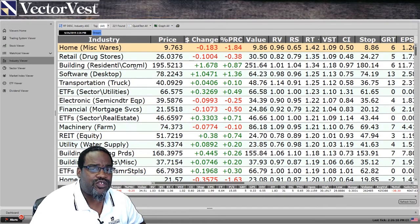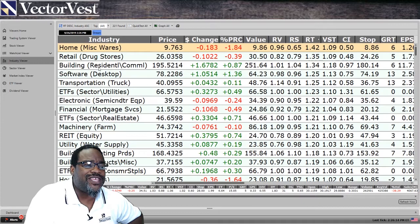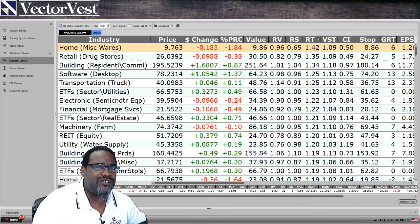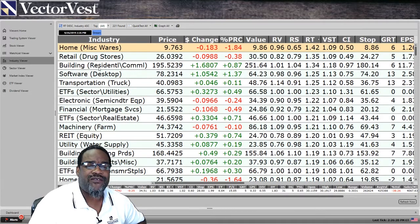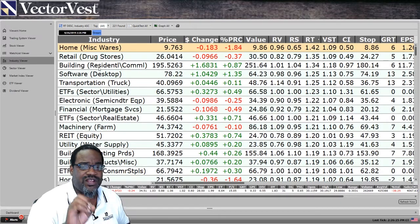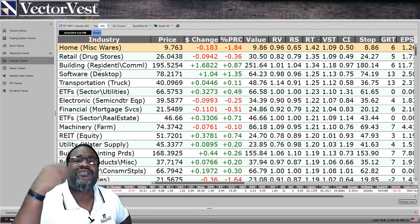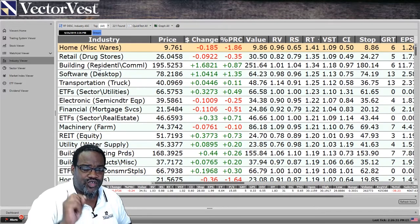So as we talk about these home builders, VectorVest has already had these home builders — this industry — in the top five industries over the last three to four months. Always trying to find out what's really working in the market, looking at the industry viewer in VectorVest will always keep you ahead of the curve, even before these stocks make stories.